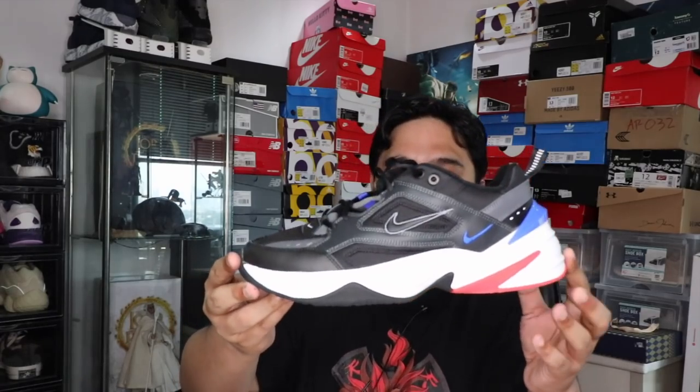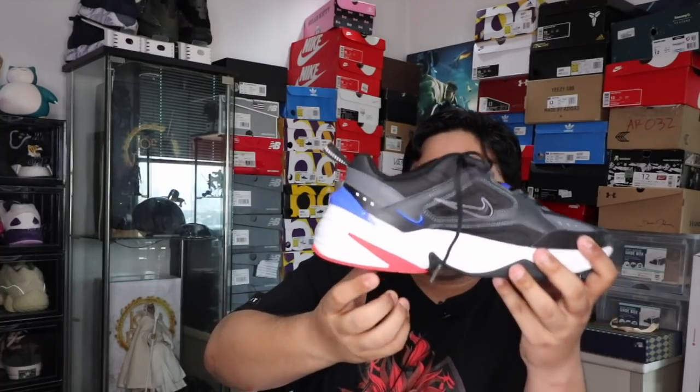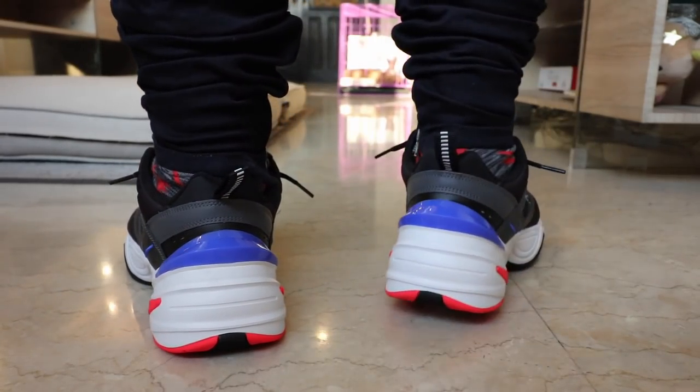This next pair I copped from Sol Academy over at BGC. This is probably one of the best chunky sneakers from Nike — this is the Nike M2K Tekno. It comes in the usual Nike red box. One of the nicest-looking dad shoes you can get for under 5,000 pesos. The black, the white, that sharp blue accent at the back, and that pinkish almost reddish pop near the heel of the midsole — it just looks freaking amazing. Look at that outsole. It sells for around 4,900 pesos and is super comfortable because the padding around the collar is so plush and thick.